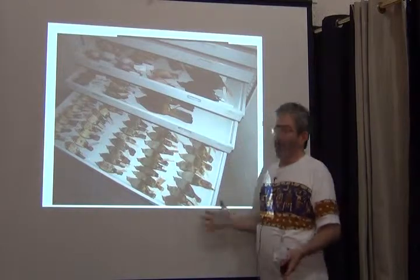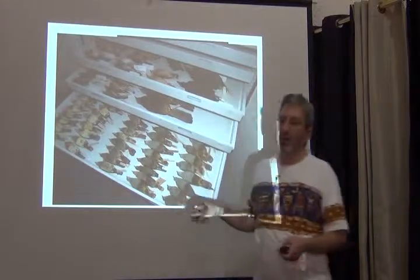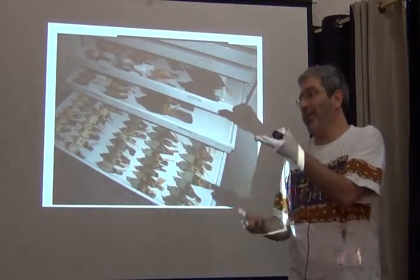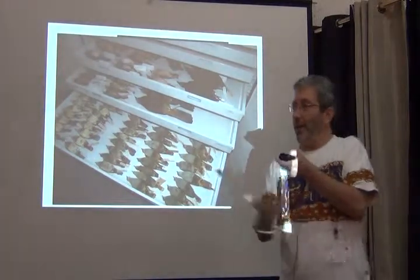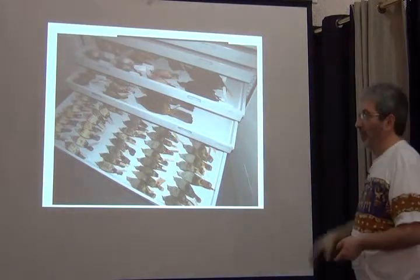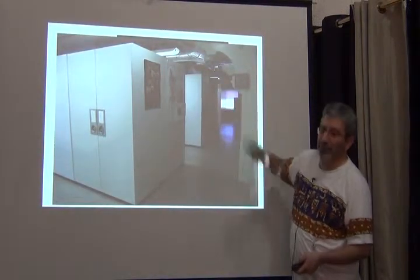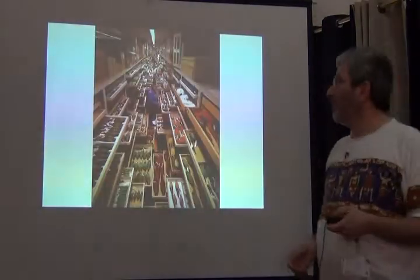This is what the final collection looks like — the skins very carefully organized by species, sitting on a mat of acid-free paper, and isolated from any damaging substances in the trays by a piece of inert foam. It's quite an expensive and space-consuming endeavor. And that's what the cabinets look like — that's my office over there. So that's a quick tour of our collection.